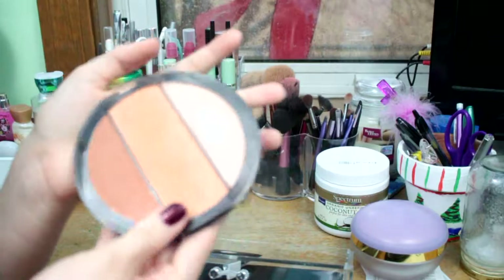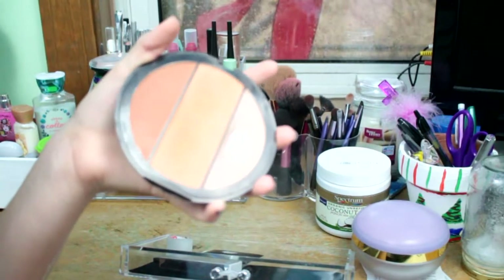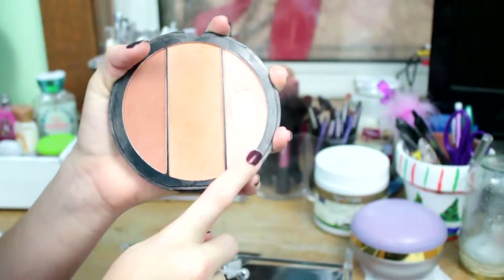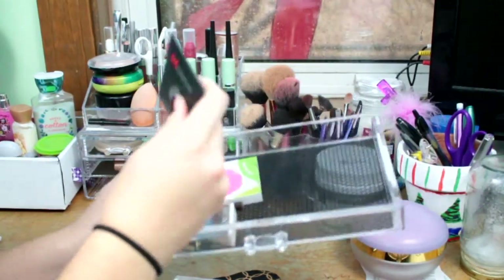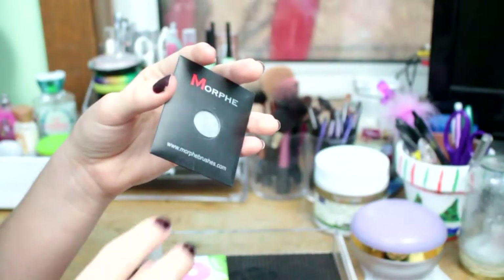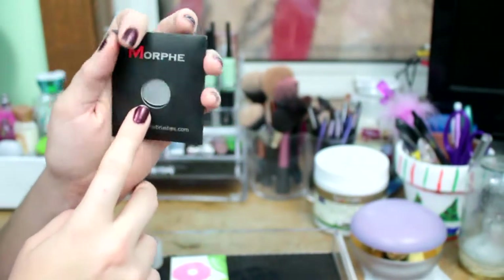I got this when I first started collecting and first started wearing makeup, so please give me a break about it. And it has this highlight, which is also really good — I've hit pan on it. Right here I have this Morphe Single Eyeshadow in the shade I'm So Fancy — it's just a silver color.